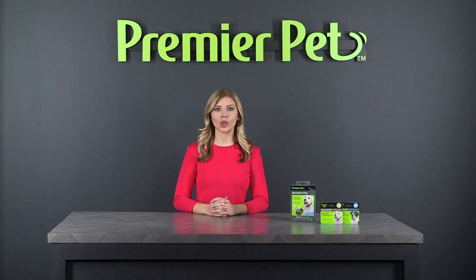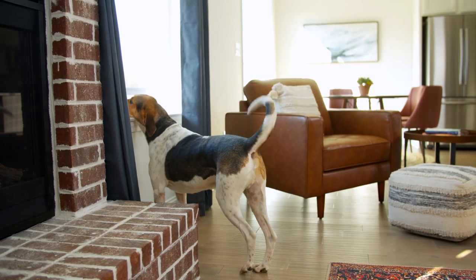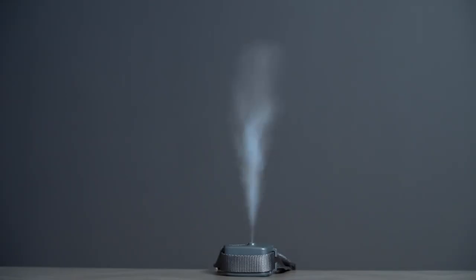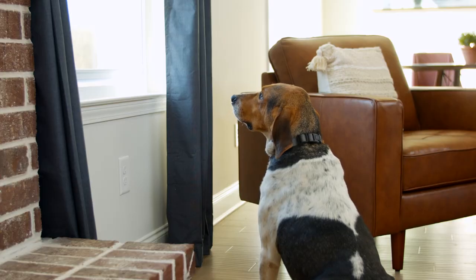The Premier Pet Spray Bark Collar provides the safest and most reliable bark detection available and will literally change life with your pet. This anti-bark product with its patented technology releases a gentle mist that distracts your dog and safely interrupts any unwanted barking.